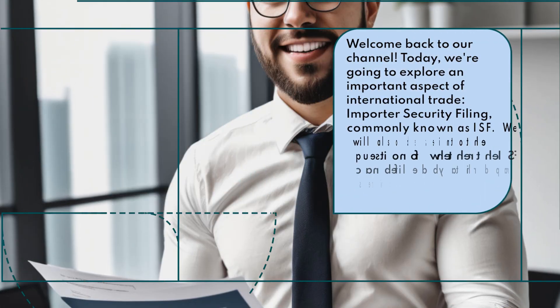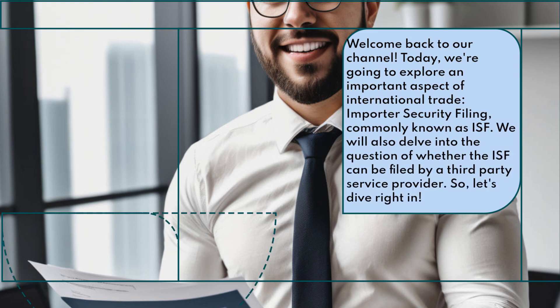Welcome back to our channel. Today, we're going to explore an important aspect of international trade: importer security filing, commonly known as ISF.